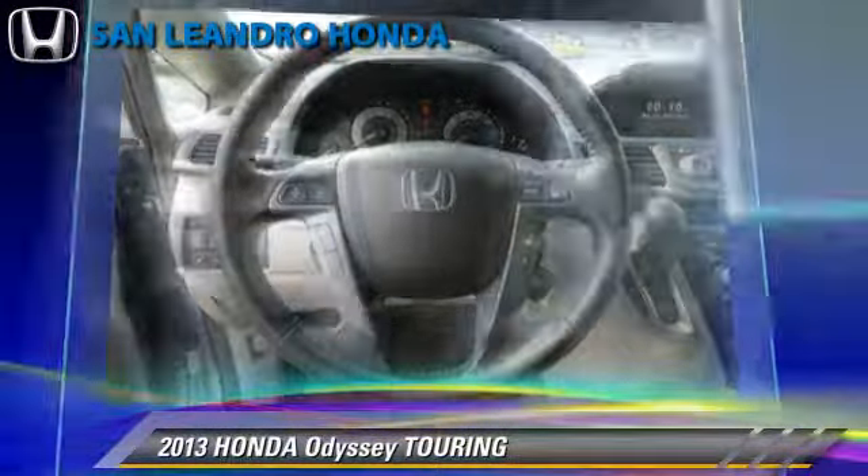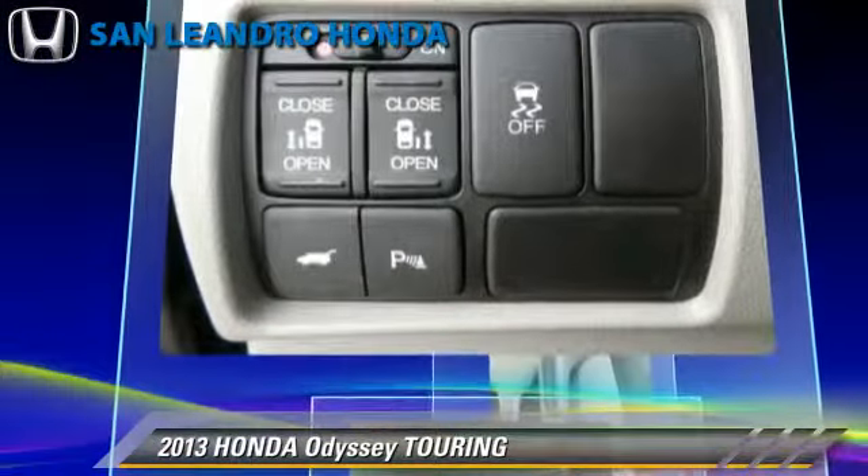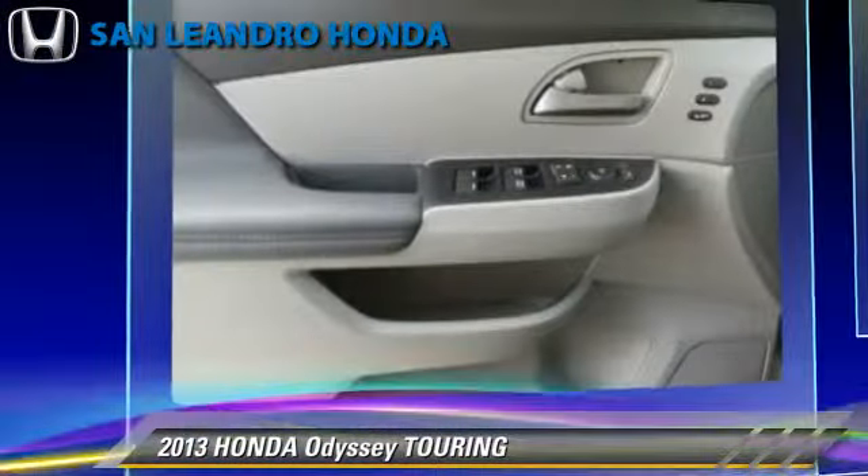Comfort and convenience features include third-row seating, satellite radio, Bluetooth wireless, third-door, backup camera, and navigation system. Give us a call to schedule your test drive today.